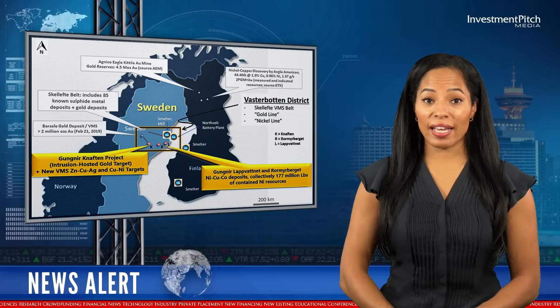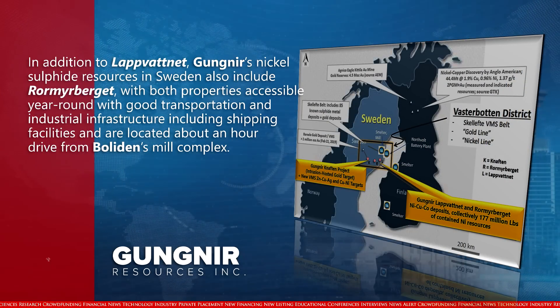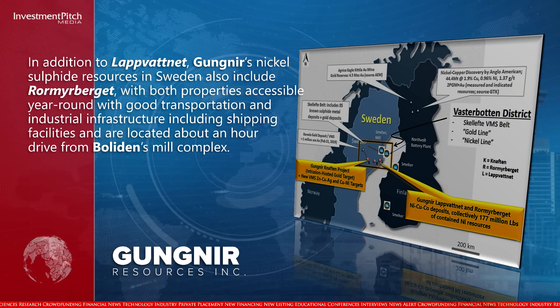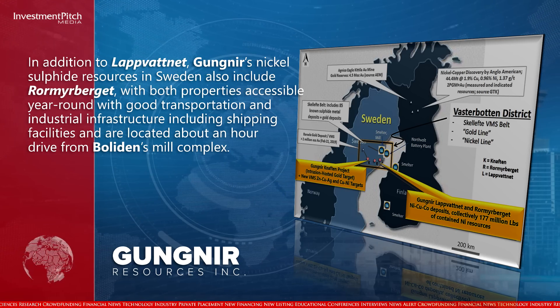In addition to Labvatnet, Gineer's nickel-sulfide resources in Sweden also include Rohrmerberget, with both properties accessible year-round with good transportation and industrial infrastructure, including shipping facilities, and are located about an hour's drive from Boliden's mill complex.